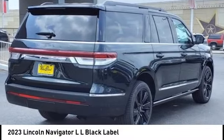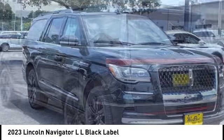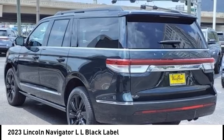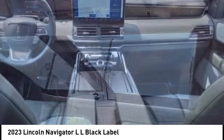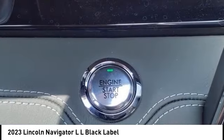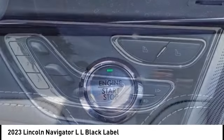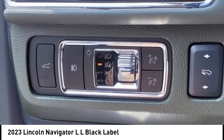Stop by and take a look at the 2023 Navigator L. The Lincoln Navigator L comes in either an RWD or AWD option. This large luxury SUV offers a longer wheelbase than the standard Navigator. With the extra length, carrying a large group in extreme comfort or loads of cargo is no problem at all.